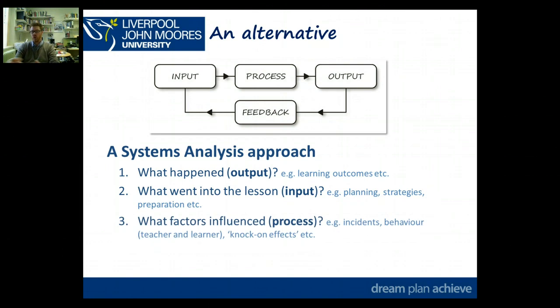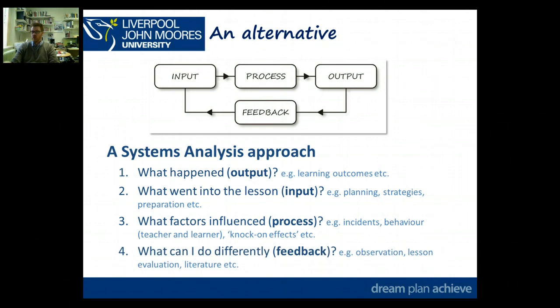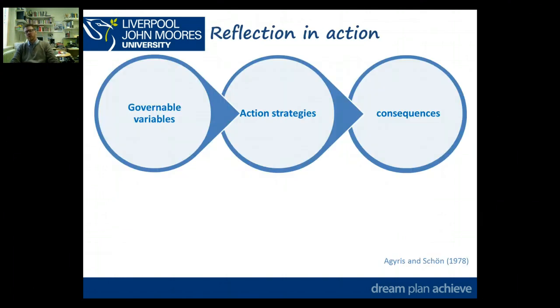Then we start to look at the process — what happened in the incident, what behaviours were evident, whether teacher or learner behaviours, and what were the knock-on effects. Which then leads us to the feedback loop, bringing us back in: how can we do it differently, how can we look at the situation differently? Could we do it by observing other teachers, looking at lesson evaluations, reading literature? So that might be a helpful analogy for you to use from a systems analysis point of view.